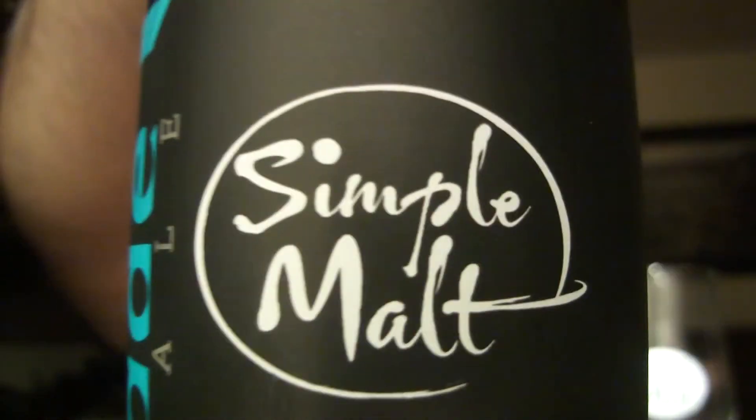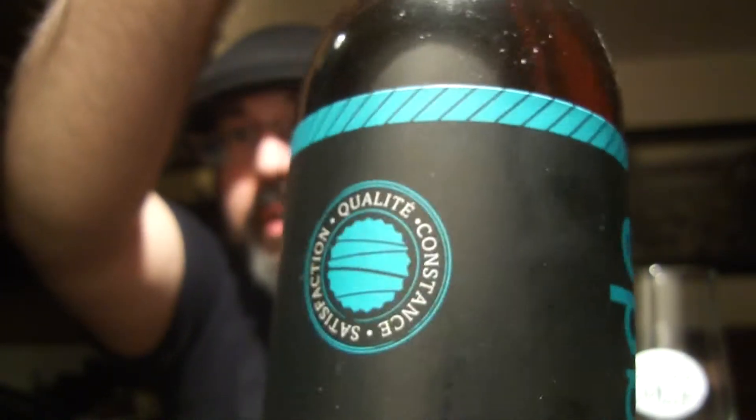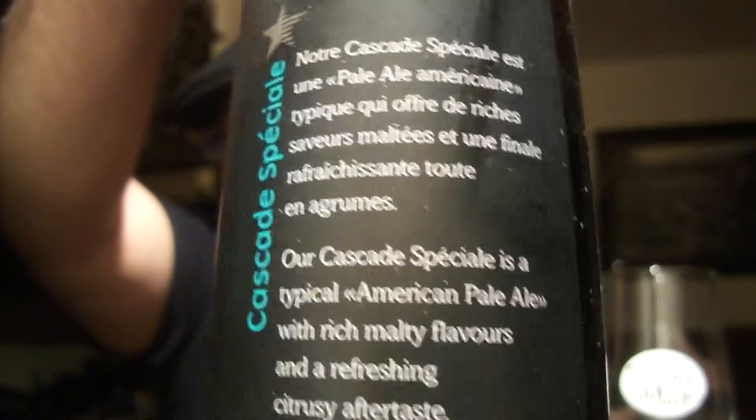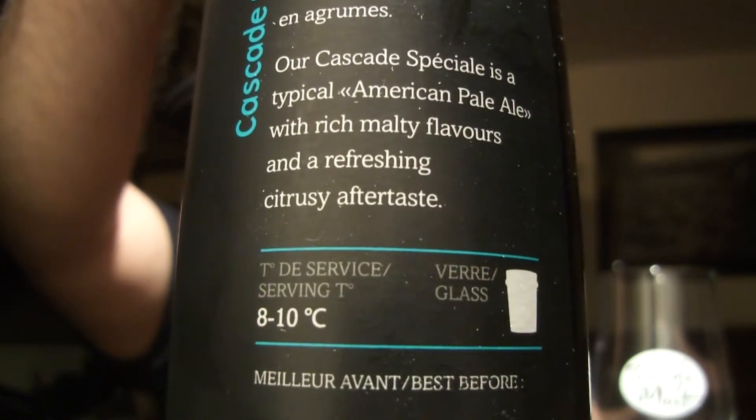Our Cascade Special is a typical American Pale Ale with rich malty flavors and refreshing citrusy aftertaste. I'll just give you a quick look at the simple label — very pretty. Simple cap.